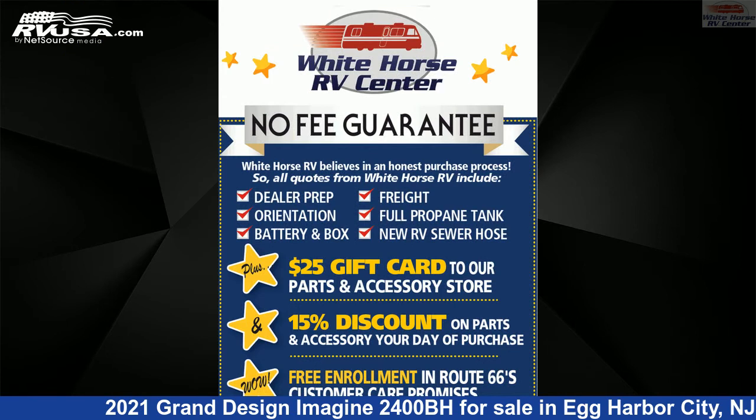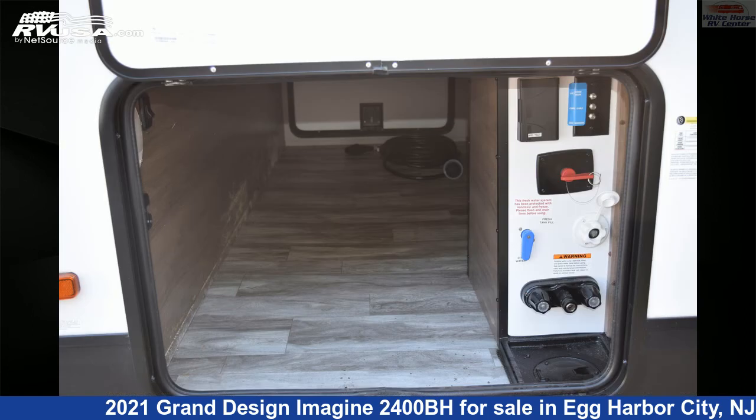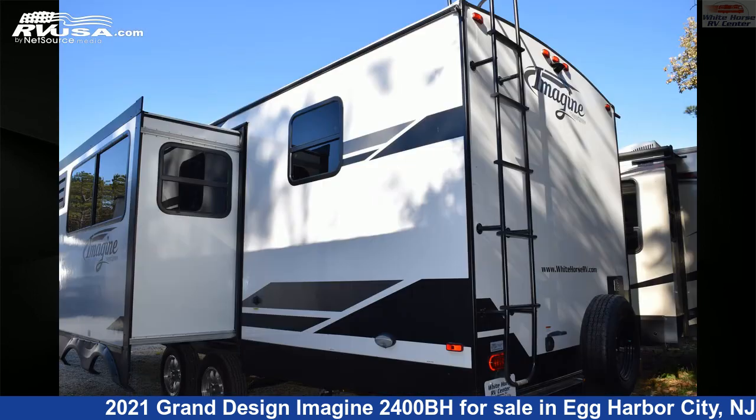This used Grand Design is 28 feet 11 inches in length and features one slide-out, sleep sofa, oven, CO detector, microwave, awning, water heater, stove-top burner, slide-out skylight, auxiliary battery, refrigerator, and 52 gallons fresh water capacity.